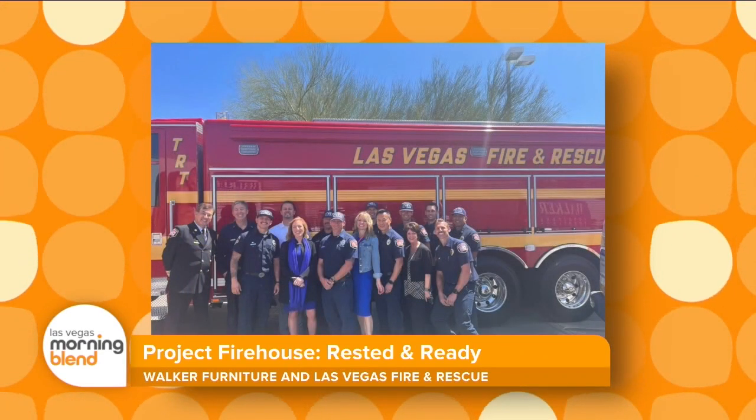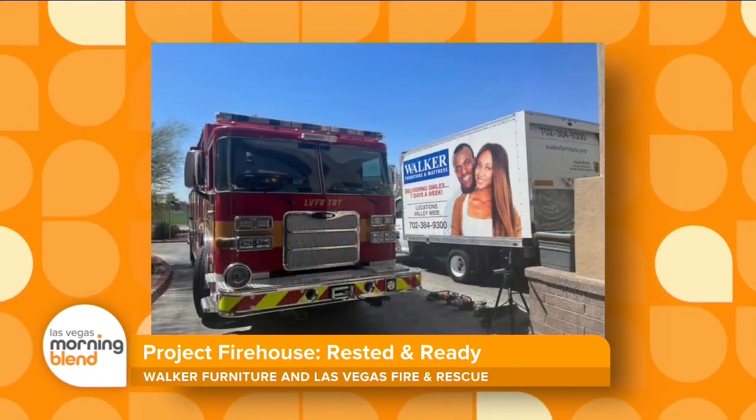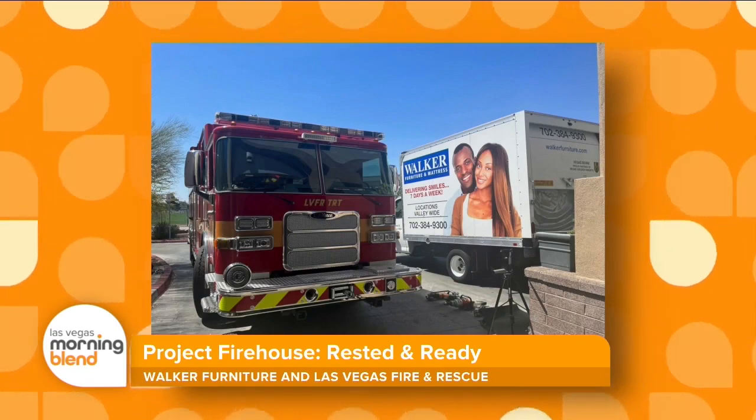Wonderful. You do have some great staff at Walker Furniture. Those guys are doing some real work alongside the men and women of Firehouse 44. Chief, it's a special station — Firehouse 44.